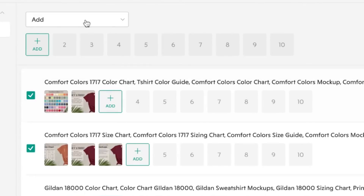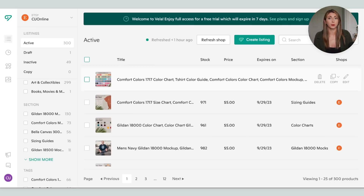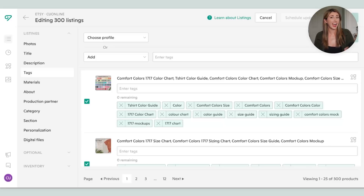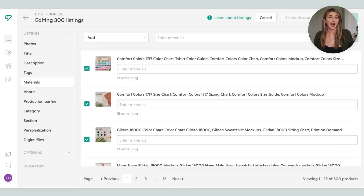You can add changes listing by listing, or hit "add" at the top to apply it to all selected listings at once. If you only want changes on some of your products, you can filter by section or filter by tags. For example, if you want to make a change to every one of your Bella Canvas mockups, you can bulk add and remove tags. So if some products would be good for Mother's Day, you can add that tag when Mother's Day is coming up, then remove it afterward and replace it with a different holiday keyword like "Christmas gift for mom." If you missed adding attributes like materials or holiday, you can also add those in bulk.